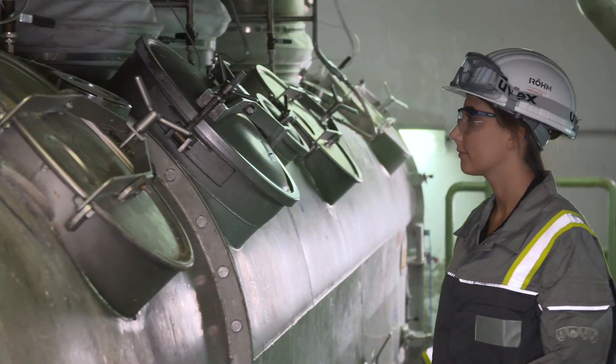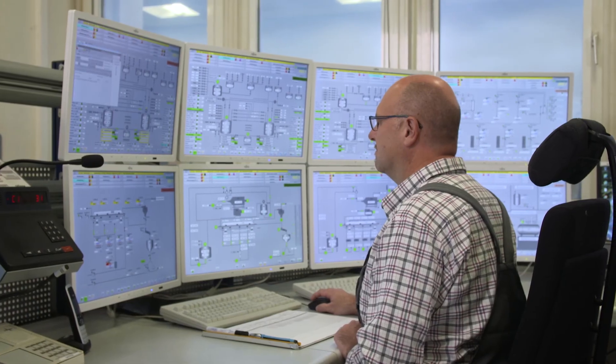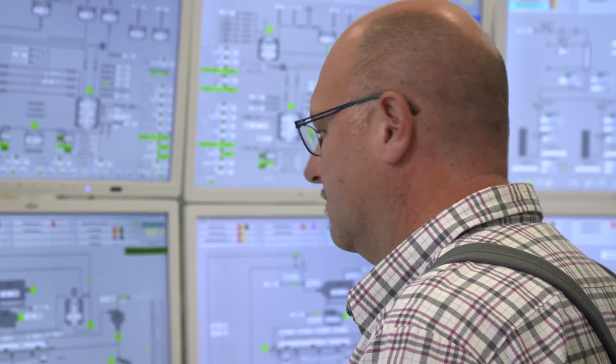We contextualize via Shift Connector, so the information from the plants, the information from employees, and the process data are all brought together in a structured manner. It's also fantastic for analyzing production problems, because data that's in a process information management system can now be linked with the entries in a shift log, which simplifies analysis considerably.